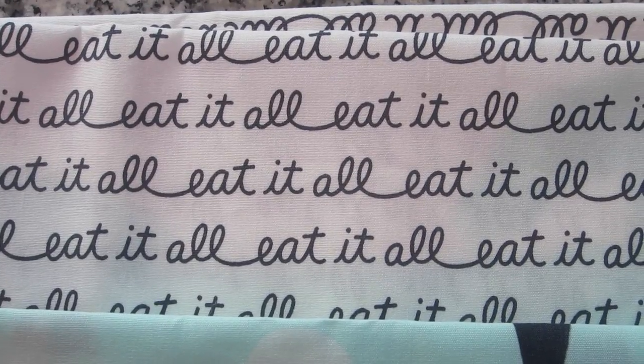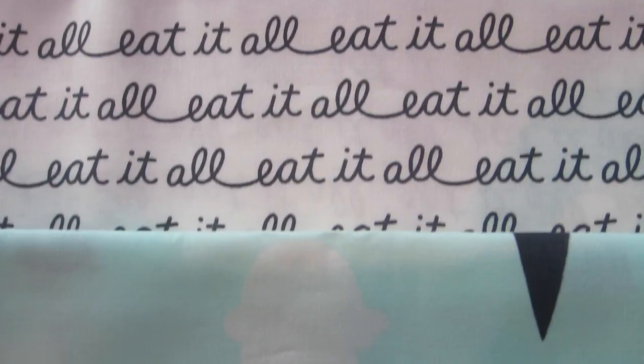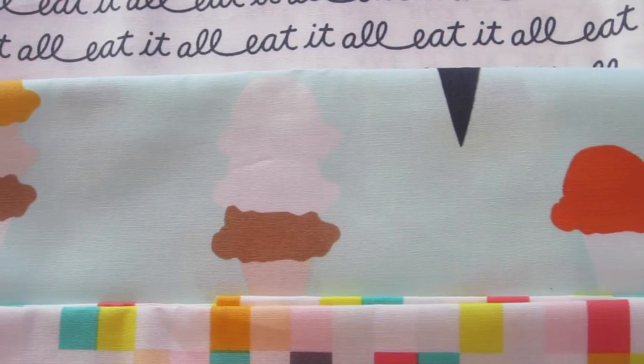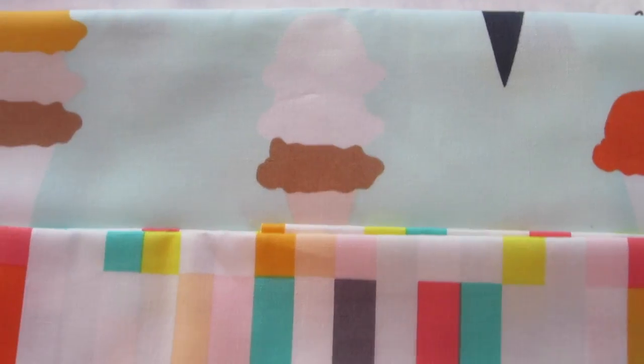We got three fabrics again. According to the card, these are Art Gallery Fabrics from the Boardwalk Delight Collection — "Ice Cream Shop," "Eat It All," and "Ice Cream You Scream" — and they are adorable. The "Eat It All" is a graphic black and white print that says "eat it all" all over. Then there's one with ice cream cones on a mint background, which is really cute. And then one with geometric rectangles. Love that — super cute. And at the bottom it's just confetti again. That is everything in the July Stash Builder Box.